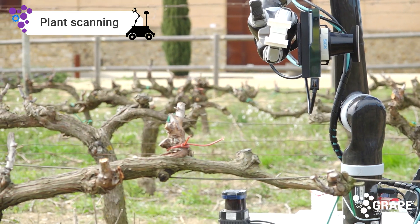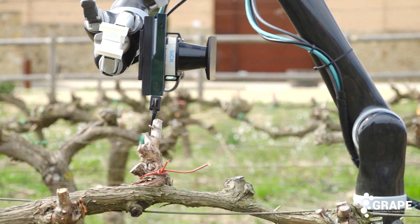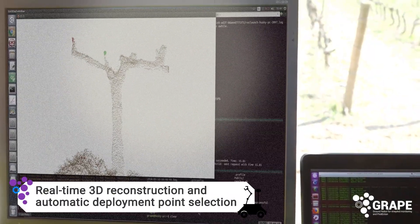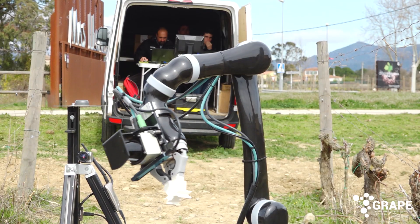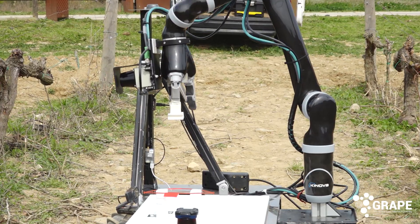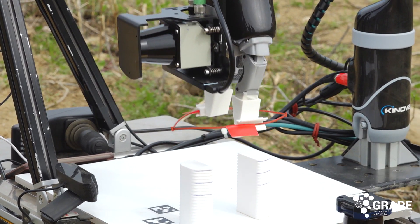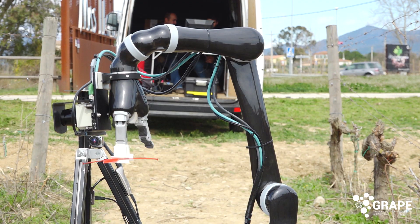The target plant is scanned and the software decides the best location to hang the dispenser. Then the mobile manipulator takes the dispenser from it.